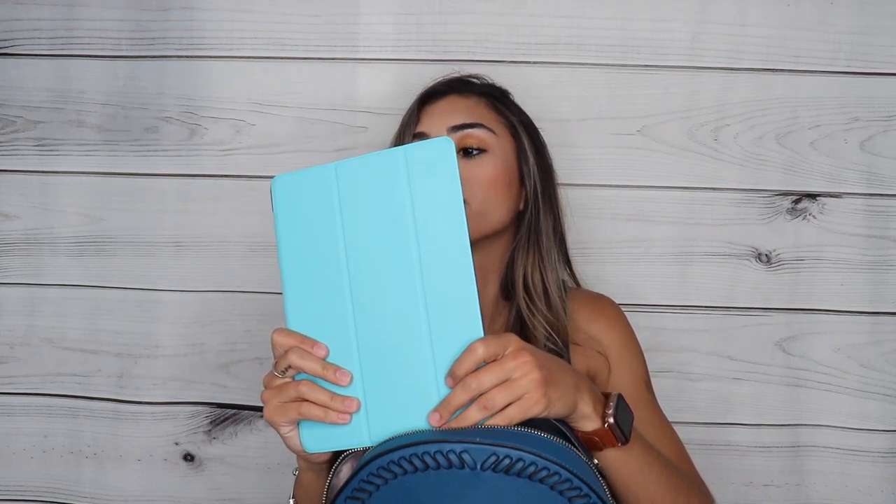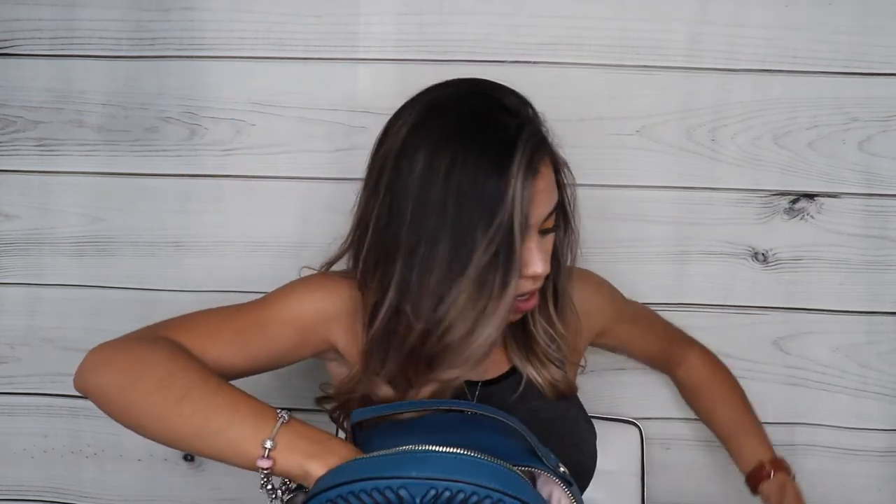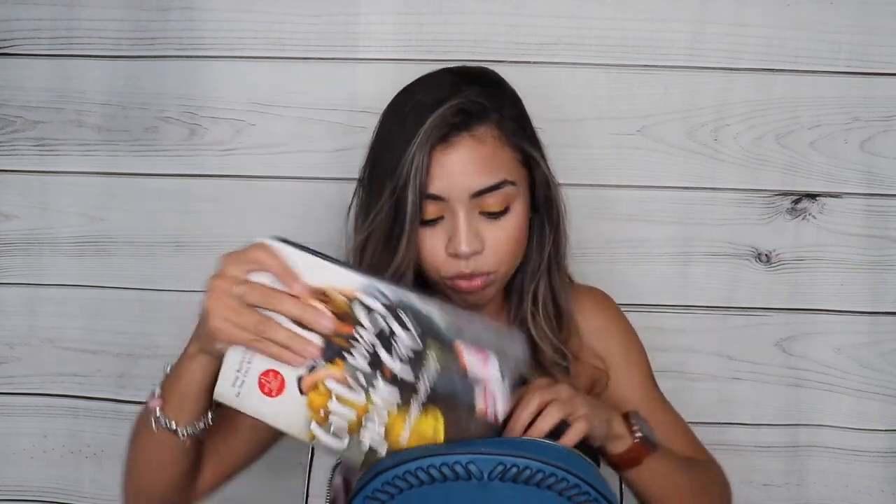And then in the pocket on the back I have my iPad. And I also have the book I am currently reading, which is 'Girl, Wash Your Face.' I absolutely love this book so far — it's so good, highly recommend it. I will leave a link down below where you can get it on Amazon. I'm taking it with me to read on the plane.